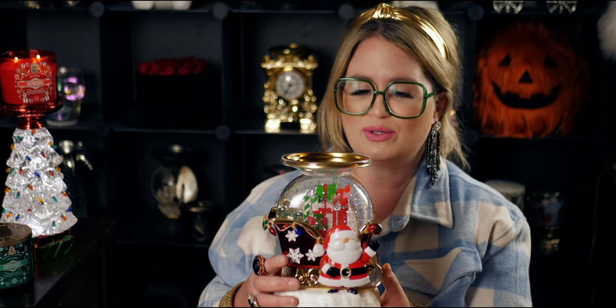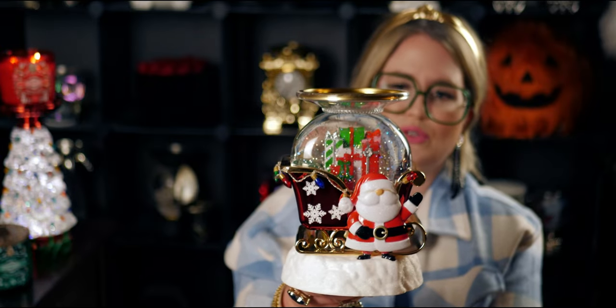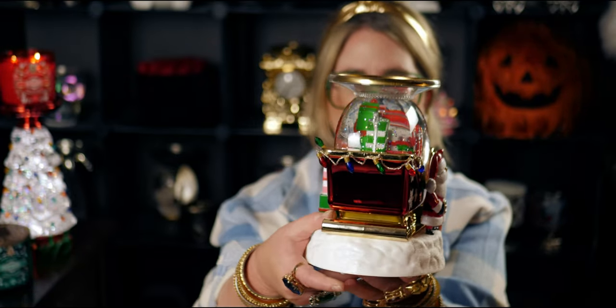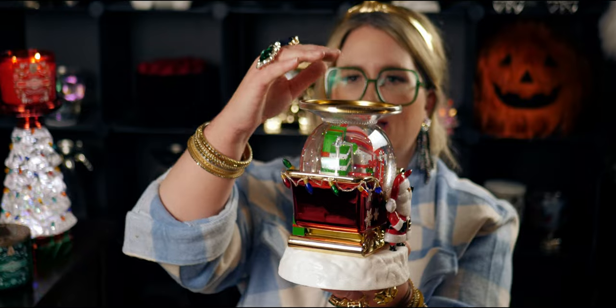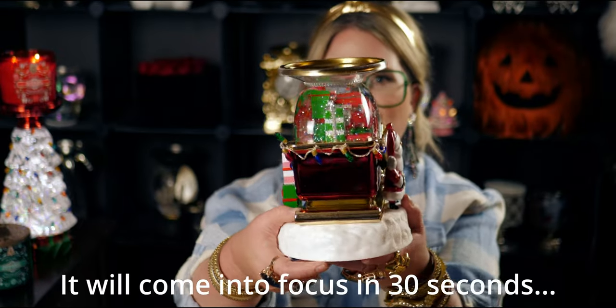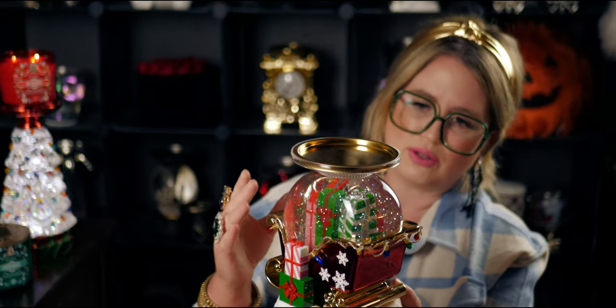I'm going to start with this one — the Santa water globe. This is beyond precious. When I saw it in store I was like, oh my gosh, this is so pretty. It's pretty big in scale. Here is the side profile view — it's almost like a fishbowl. The top is circular, but this part is actually kind of narrow because it's sitting inside Santa's sleigh. Santa's toys are inside a globe. It's just so cute and imaginative, and I love it. It lights up, which I love — I love interactive water globes. I like to collect them every year.